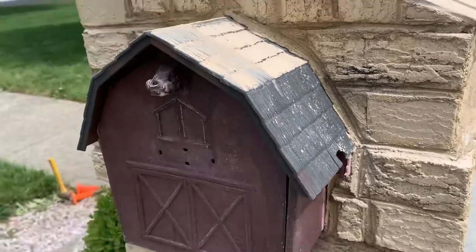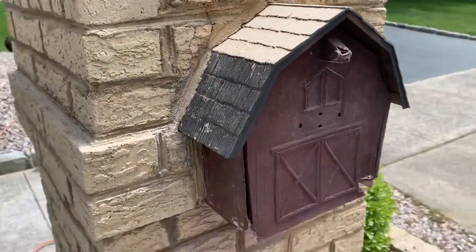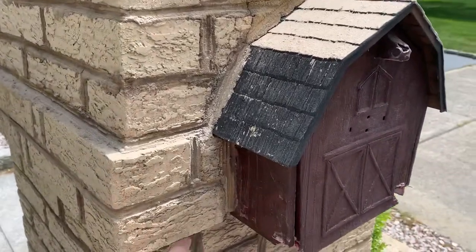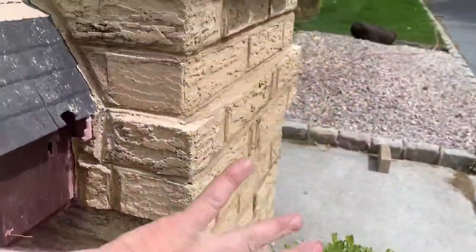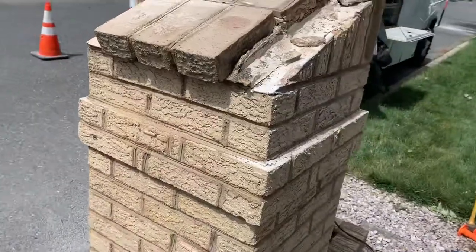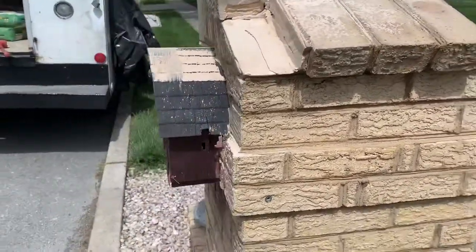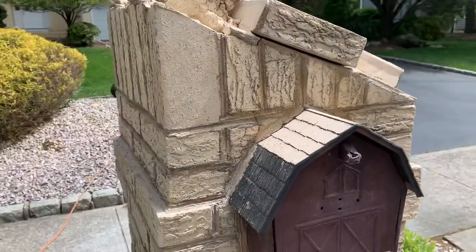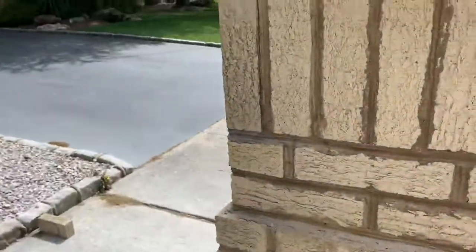They're not making these anymore — it's very old and it's a custom size. So I have to take out the whole top from under the box, which I already started, and build it again. In order to do that, I had to visit two big brick suppliers. It was difficult to find this brick, but I found it.